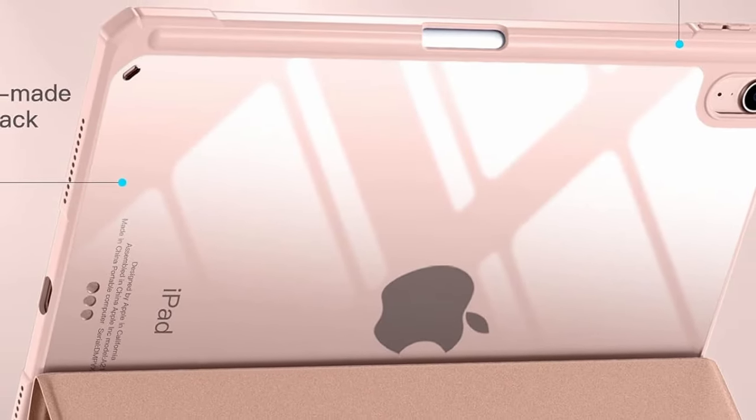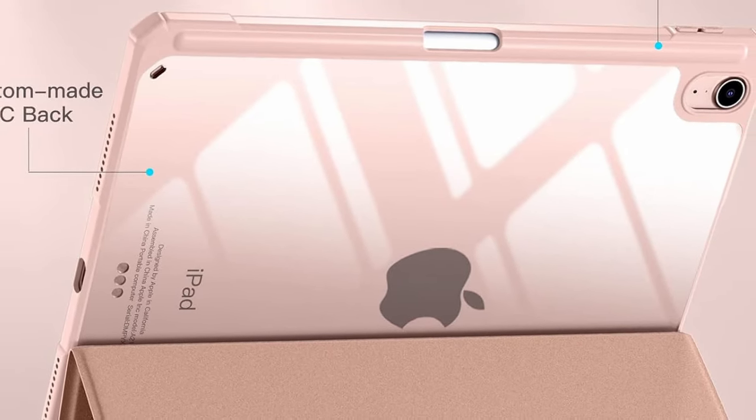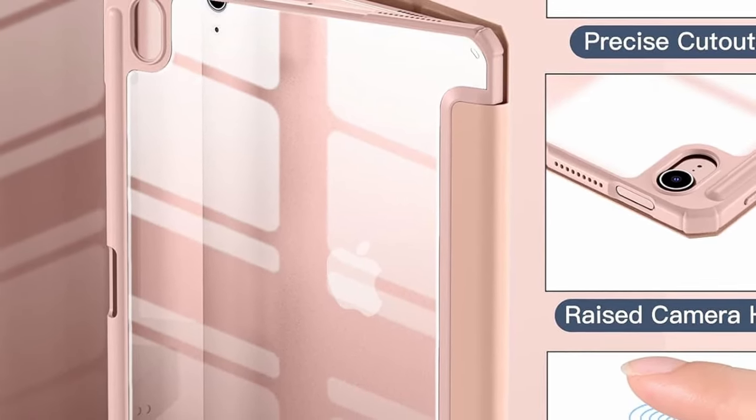The case supports magnetic and wireless charging for the 2nd Gen Pencil. Additionally, its auto-wake or sleep function and stable tri-fold stand enhance usability, making it an ideal choice for everyday use.